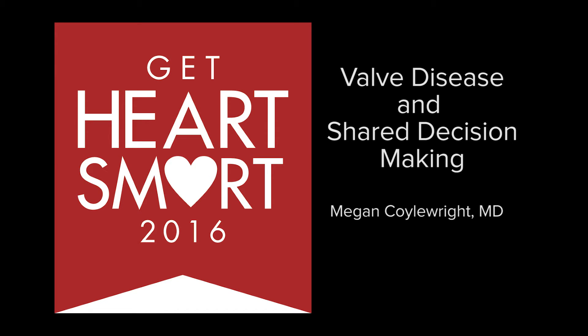The Dartmouth-Hitchcock Heart and Vascular Center provides state-of-the-art services in clinical cardiology, advancing frontiers of knowledge in cardiovascular medicine, and training the next generation of heart and vascular experts. February is Heart Month, and Dartmouth-Hitchcock wants you to know about your heart health. This is the first in a series of podcasts called Get Heart Smart.